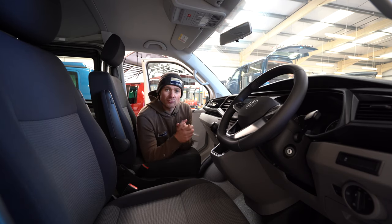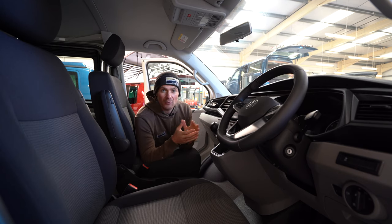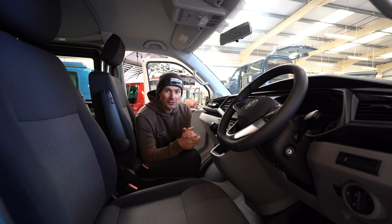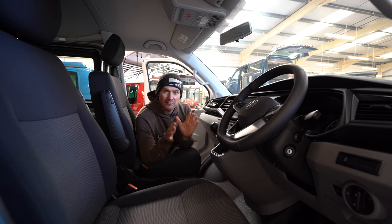You could upgrade to a 150bhp engine, available in manual, automatic, and four-wheel drive. If you want even more power there's the 204bhp engine, which only comes as an automatic but can be had as a four-wheel drive. All of these options will add cost to the price of the van. If you want to see pricing, jump onto our website on any of our conversion pages — you can download a brochure with the full up-to-date Volkswagen options list and all the pricing.